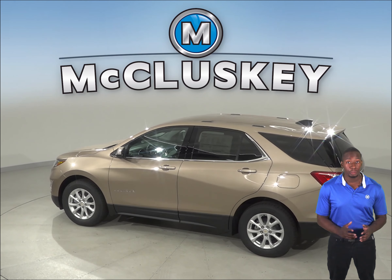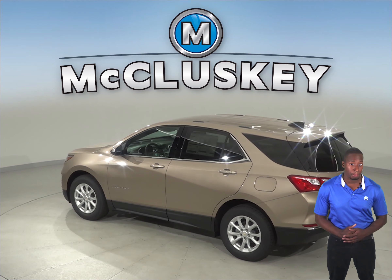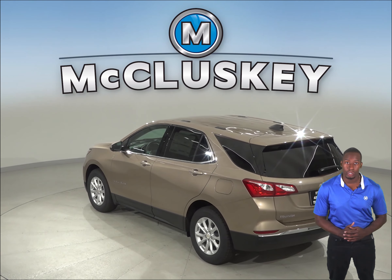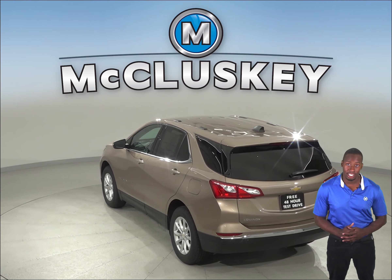For better stopping power, the 2019 Chevrolet Equinox brake rotors are larger than those on the Mazda CX-3. In a test going from 70 down to zero miles per hour, the Chevrolet Equinox stops at a 20-foot shorter distance than the Mazda CX-3.